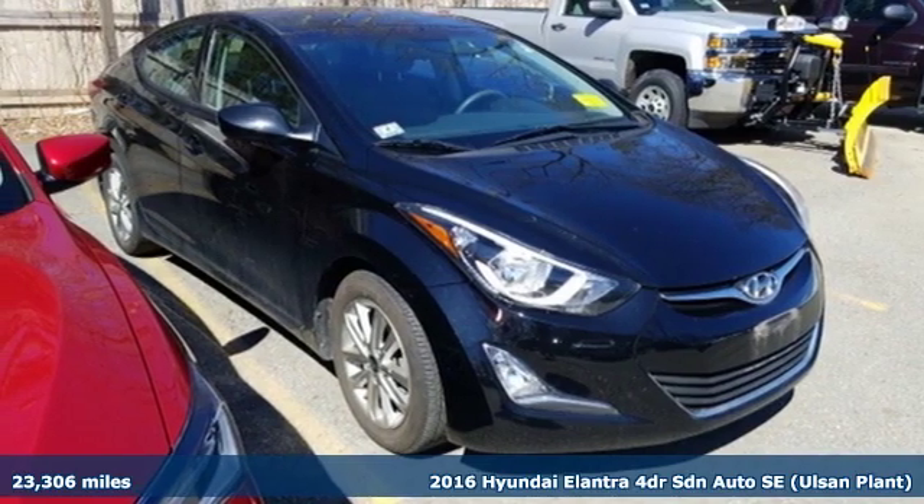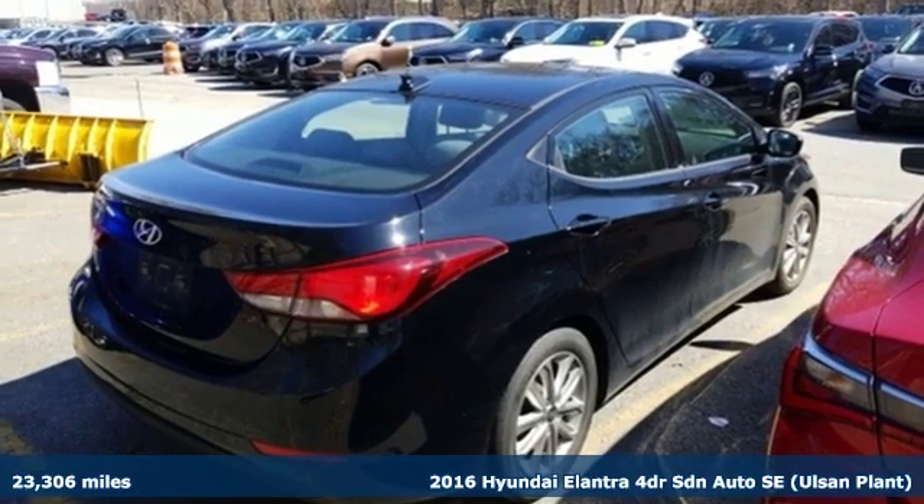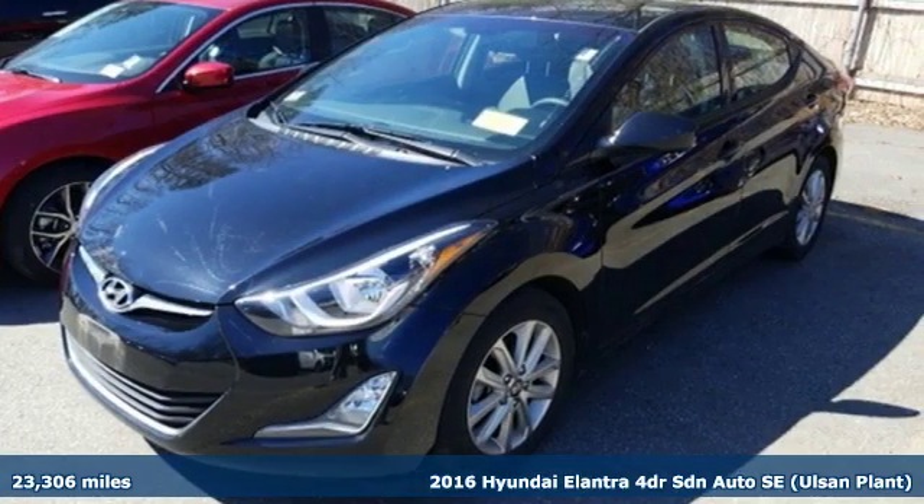It's a 2016 Hyundai Elantra. It's all about more — more room to stretch, more space for cargo, and more go with less gas.